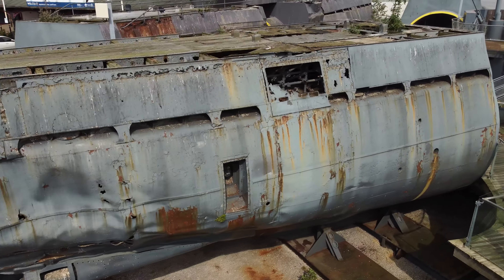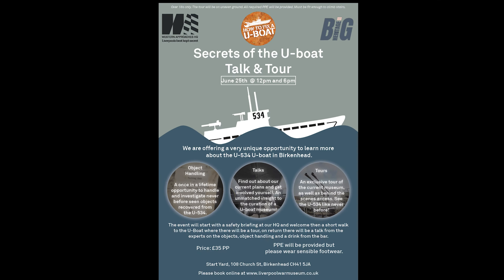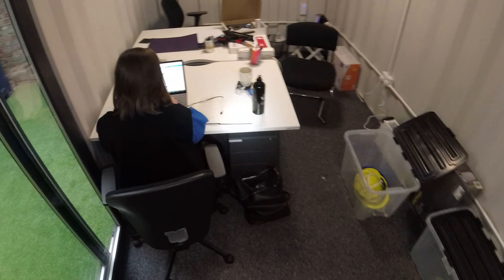Hello there from How to Fix a U-Boat. This week I've got some exciting news to share. We're hosting a special event called Secrets of the U-Boat. It's a one-off open day where visitors can meet the team for drinks, talks, tours, and best of all, the chance to handle some never-before-seen artifacts.